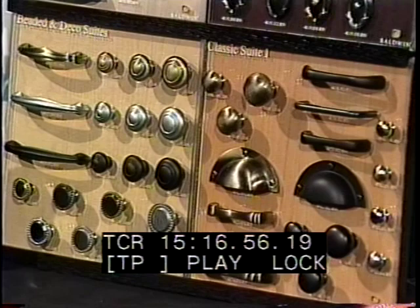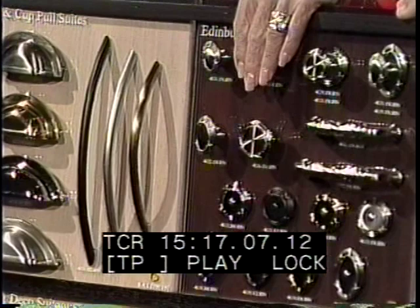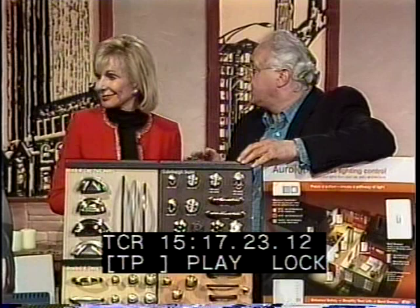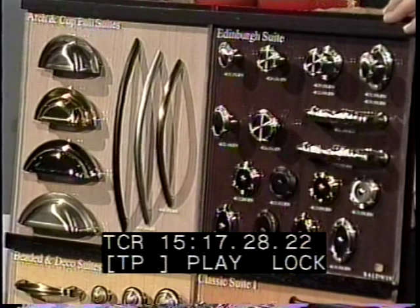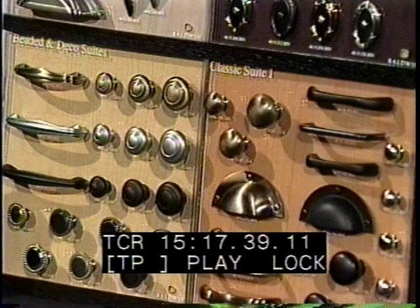There's a series of knobs and different types of hardware available, and the key is the finish. Nickel is very popular today — brushed nickel, brass, bright nickel, or satin nickel. We never realize how you can change the whole look of a room by just changing the hardware — it's simple and inexpensive. Make an investment: 90% of their products have lifetime warranties, so if something happens to the knob, you simply replace it.